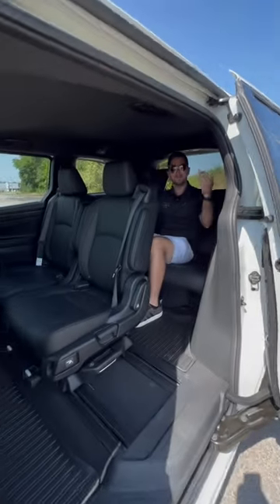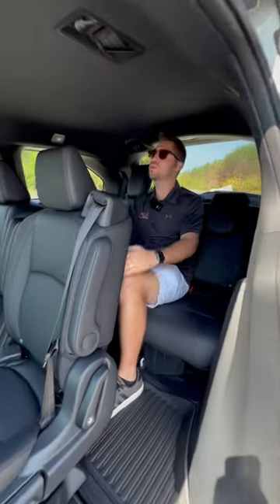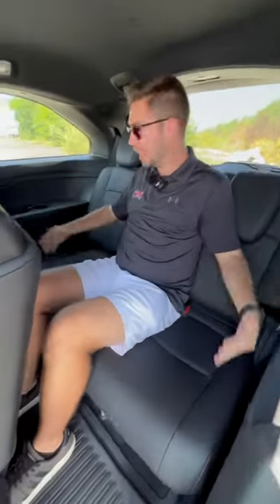In the third row, we have 38 inches of legroom and headroom. I'm five foot nine and look at how much space I have. I am incredibly comfortable, and that's in addition to 145 cubic feet of maximum cargo capacity in this Odyssey. This thing is built for families.